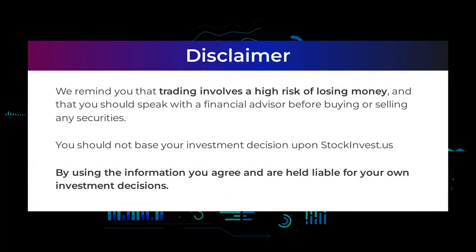We remind you that trading involves a high risk of losing money, and that you should speak with a financial advisor before buying or selling any securities. You should not base your investment decision upon stockinvest.us. By using the information, you agree and are held liable for your own investment decisions.